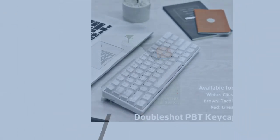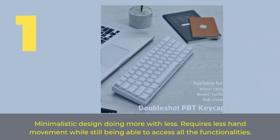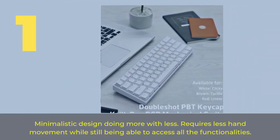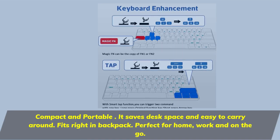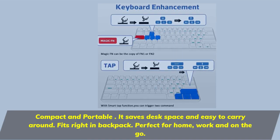Number 1: Minimalistic design — doing more with less. Requires less hand movement while still being able to access all the functionalities. Compact and portable, it saves desk space and is easy to carry around. Fits right in a backpack.